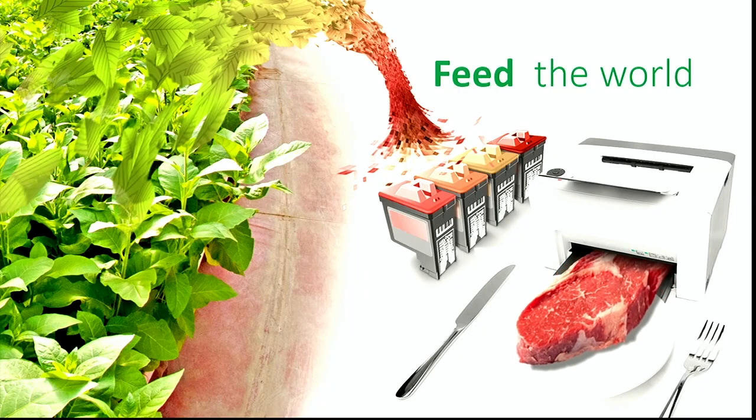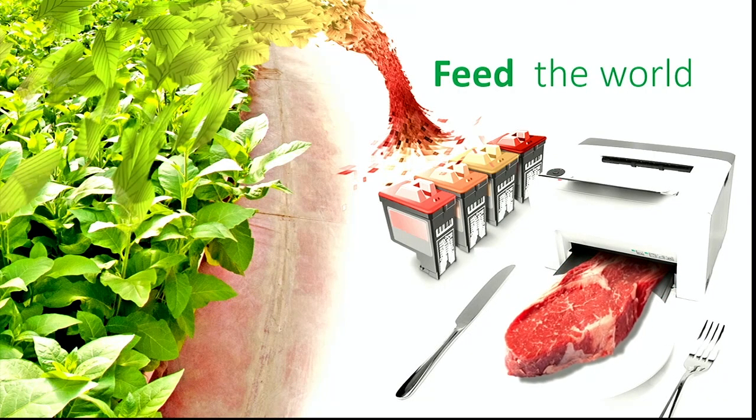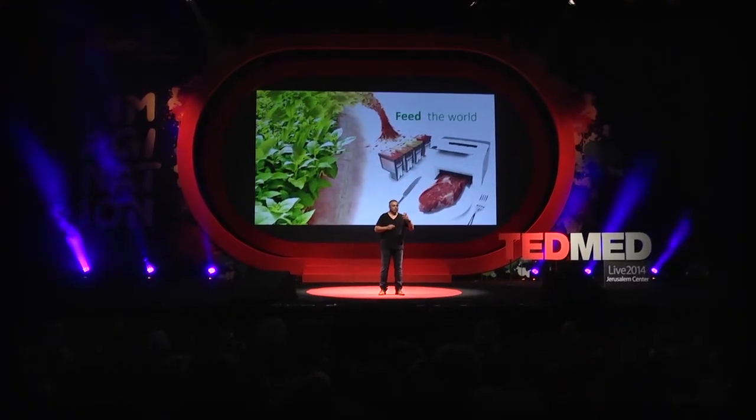But we don't stop there. Today, we grow plants, we feed the plants to the animals, then we slaughter the animals to make the meat. I propose that in the future we will grow the plants that will directly feed the printers with the building blocks to make the meat for us, which will be more safe and more sustainable.